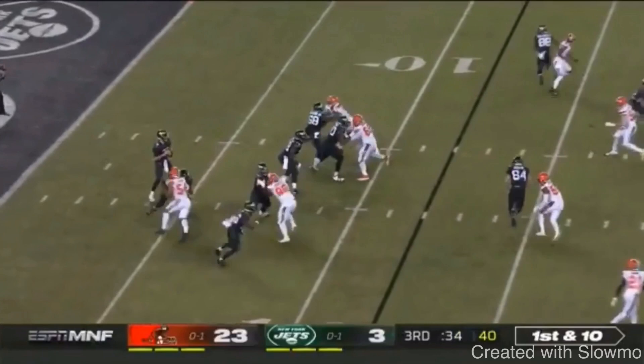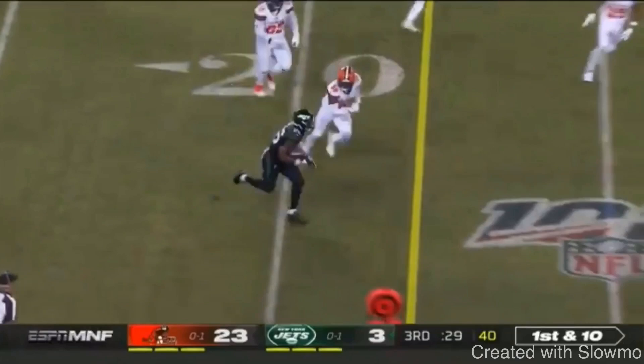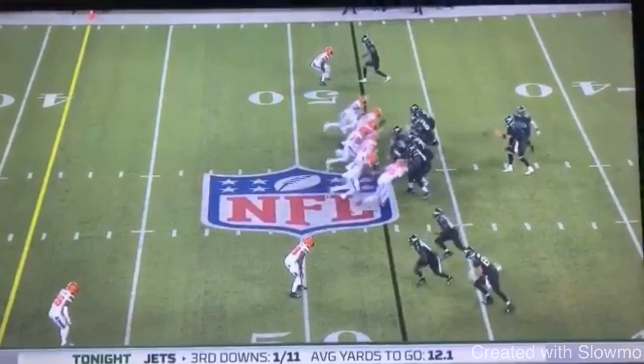Let's watch this thing full speed one more time. Gets a little chip, catches this ball, stops his hips right on a dime — one, two — explosive position, hurdles a guy. Can't teach that. That's a great job by Le'Veon Bell.